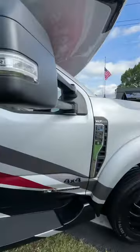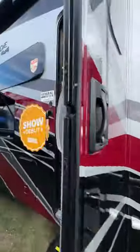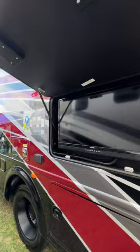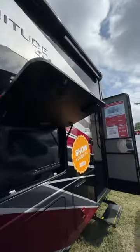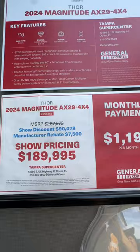One of the best in show for 2024 at the Florida Super RV Show, this XLT F550 show debut from Thor. What are we talking about? A huge Super C. Absolutely awesome with all the hookup storage, the magnitude, 4x4 coming in at $189,000.